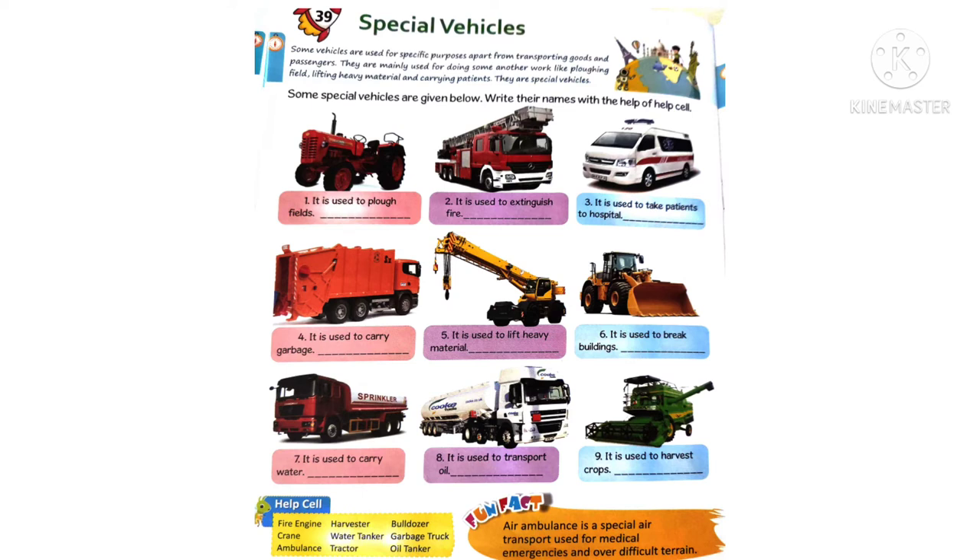Sixth one - it is used to break buildings. This is a bulldozer. Seventh one - it is used to carry water. This is a water tanker. Eighth one - it is used to transport oil. This is an oil tanker. Ninth one - it is used to harvest crops. This is a harvester.